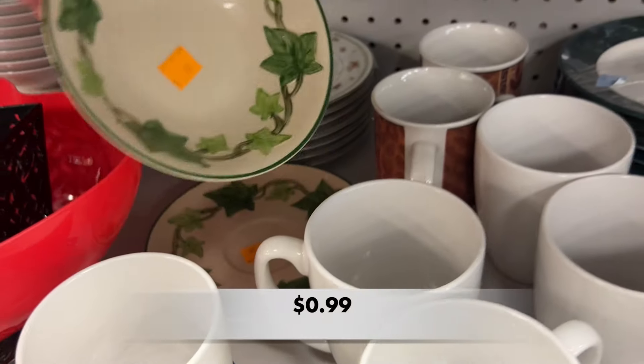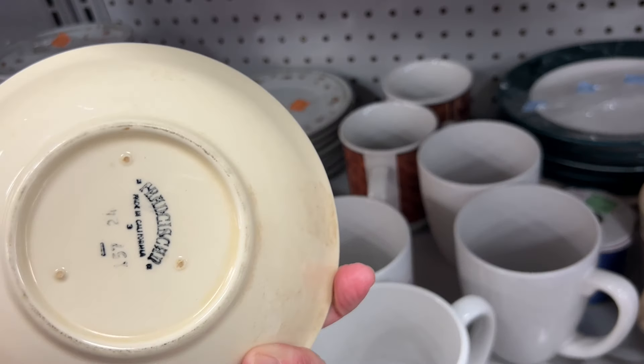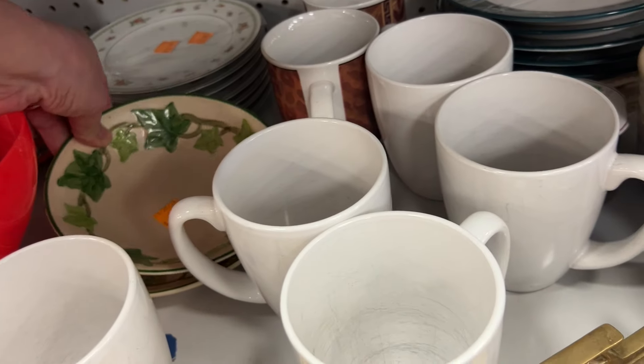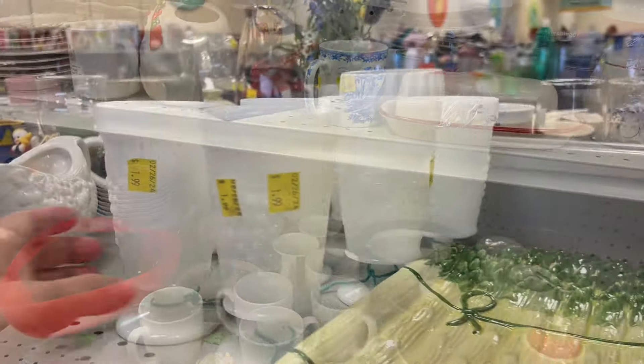Then I spotted this Franciscan Ivy. It was a bowl and a saucer, and I looked both of these up on eBay. For the bowl you may get $15, and for the saucer maybe $5.